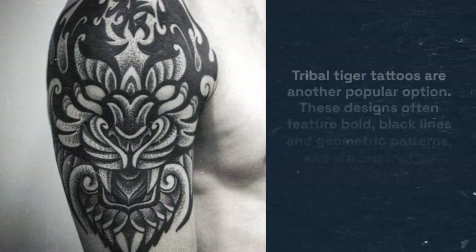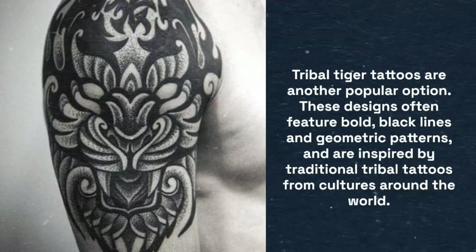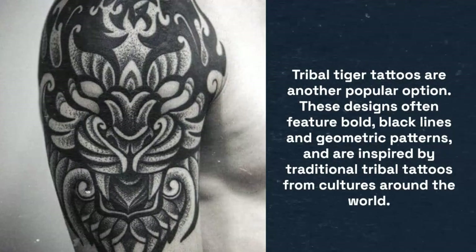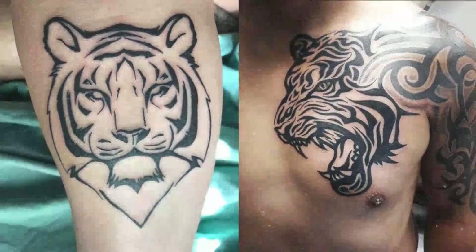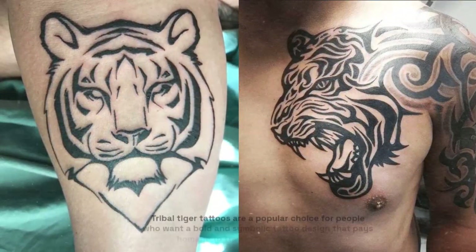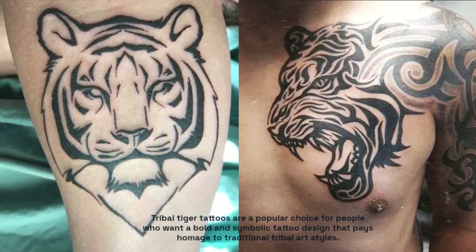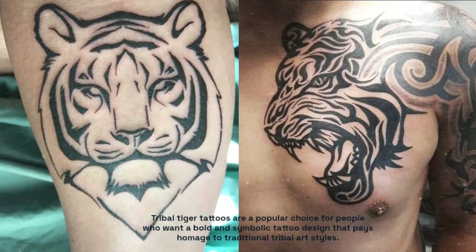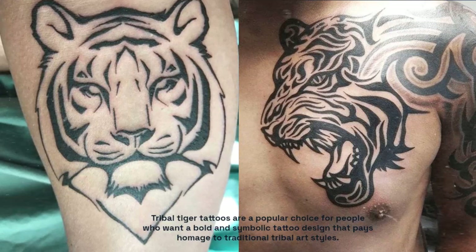Tribal tiger tattoos are another popular option. These designs often feature bold black lines and geometric patterns inspired by traditional tribal tattoos from cultures around the world. They're a popular choice for people who want a bold and symbolic tattoo design that pays homage to traditional tribal art styles and the tattooing traditions of various indigenous cultures.